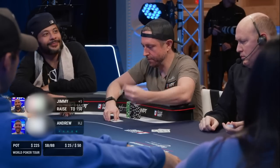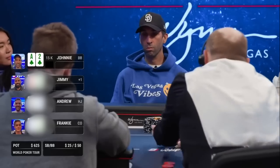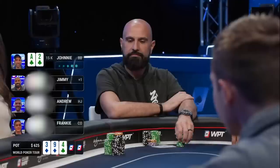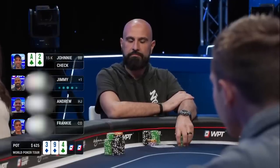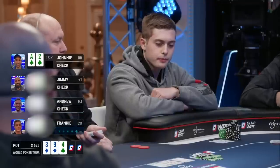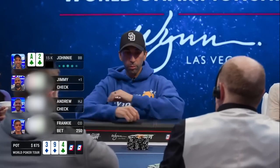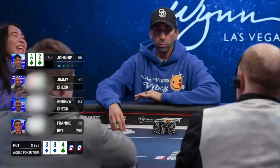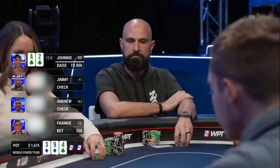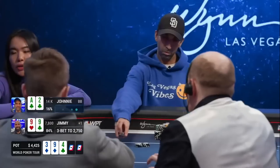Jimmy raises from middle position, Andrew calls in the hijack, Frankie calls the cutoff, and I'm in the big blind with a suited ace. I could squeeze here but I like to just call and see a flop. Flop comes nine three four — pretty decent for us with a straight draw and backdoor flush draw. I check to Jimmy, he checks, Andrew checks, and it checks to Frankie. Frankie puts out a small bet of $250. With all the players behind me, the best play is a check raise. Frankie is what they call a field bettor, so his range is going to be hands like queen jack, jack ten, pocket fives through eights — all hands that have a tough time versus a check raise. I slide out $800. Jimmy does not immediately release and decides to re-raise to $2,750. Frankie quickly releases, and so do I — quickly into the muck. Turns out Jimmy had top set.